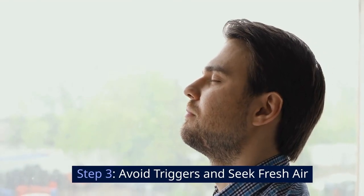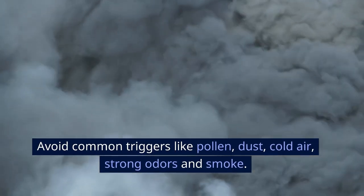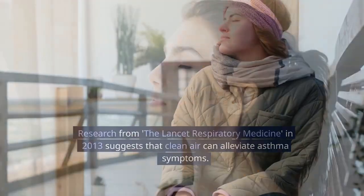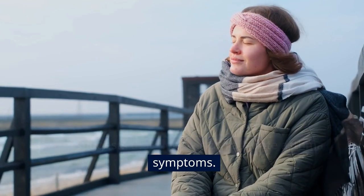Step 3: Avoid triggers and seek fresh air. Avoid common triggers like pollen, dust, cold air, strong odors, and smoke. Keeping clear of these can prevent worsening of symptoms. Move to an area with fresh air. Research from the Lancet Respiratory Medicine in 2013 suggests that clean air can alleviate asthma symptoms.